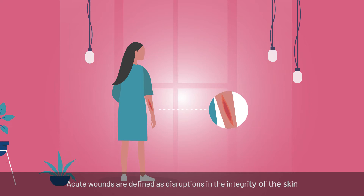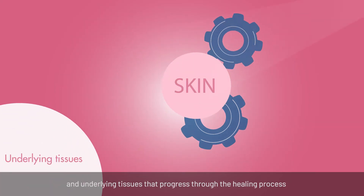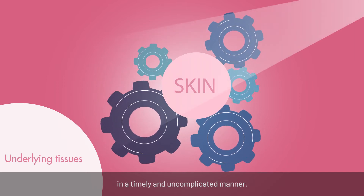Acute wounds are defined as disruptions in the integrity of the skin and underlying tissues that progress through the healing process in a timely and uncomplicated manner.